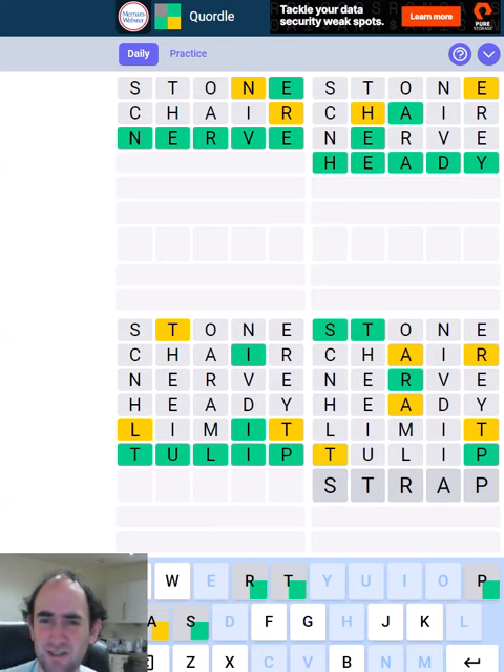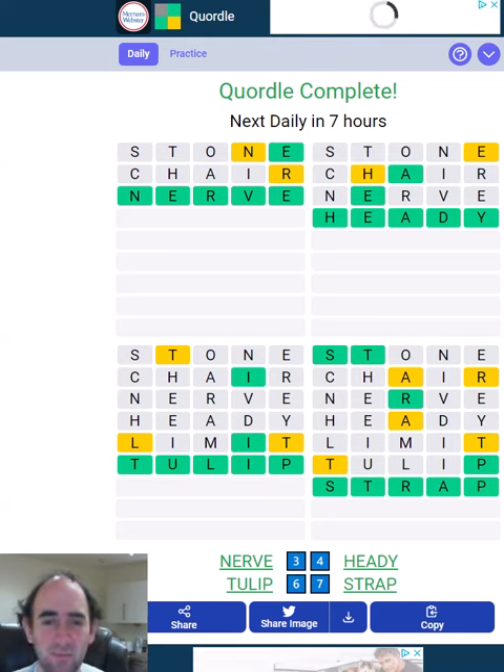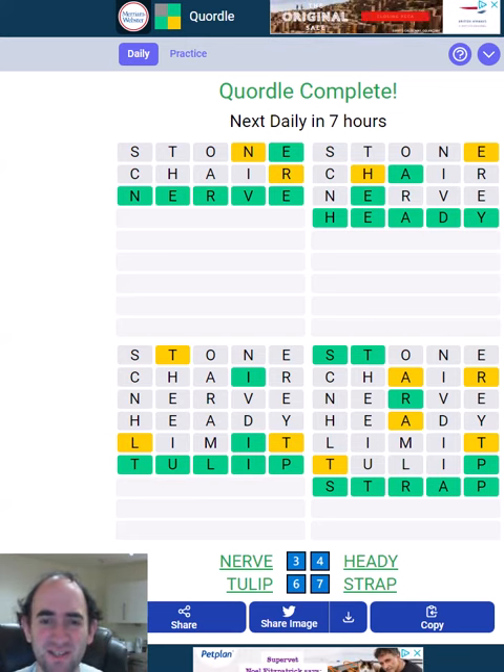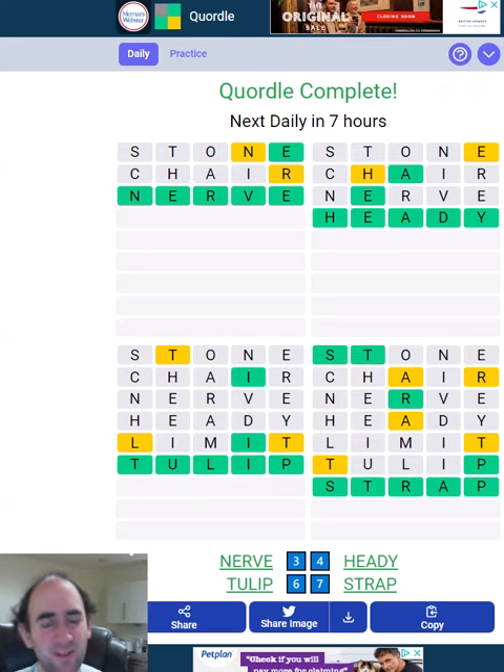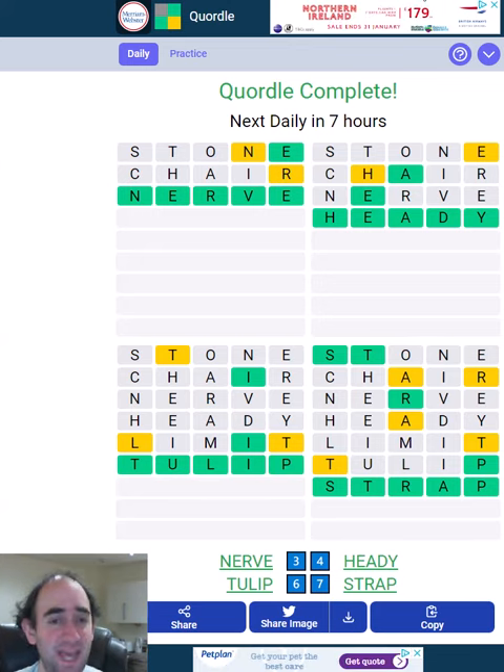And that's Quordle in seven guesses. So quite slow — it took me a long time to think of limit and then tulip in the bottom left, but made up for it by only having seven guesses. So we had a little bit of leeway before running out of guesses. Not too bad, I don't think. Let me know how you got on. That's the Quordle puzzle for today. Thank you for watching and bye for now.